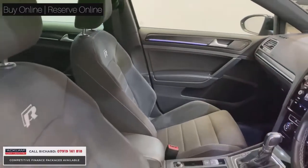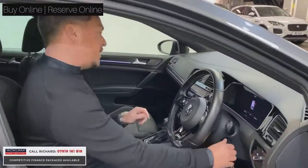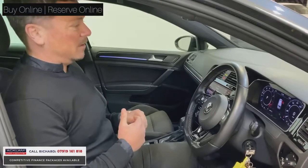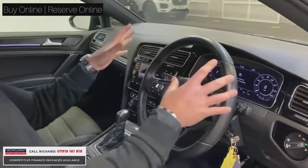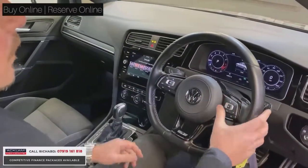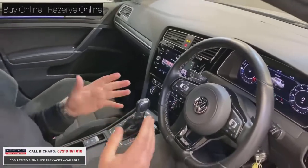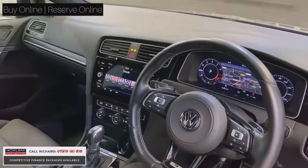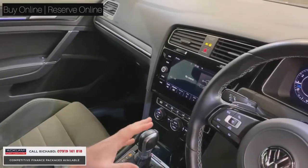This is a new generation Golf R, so you can see it's got a digital live cockpit — the full dashboard is digital. You've got adaptive cruise control, and the screen shows digital maps behind the steering wheel. There's a full touchscreen interface, DAB radio, media interface, and Apple CarPlay as well.